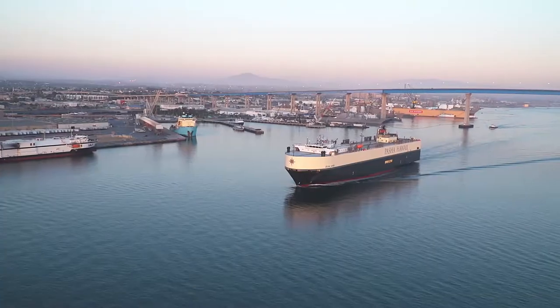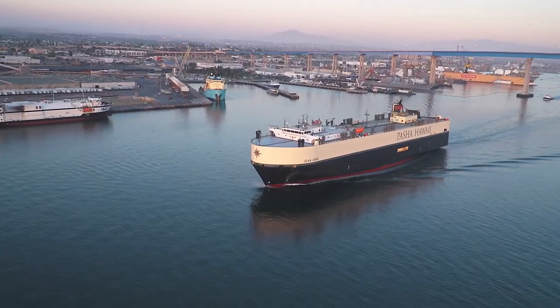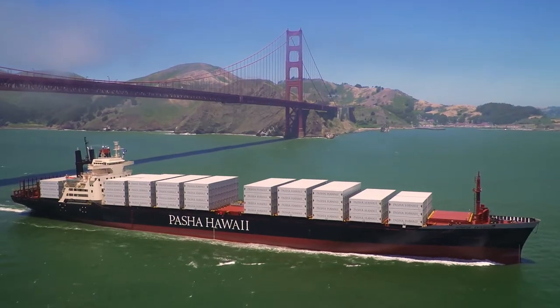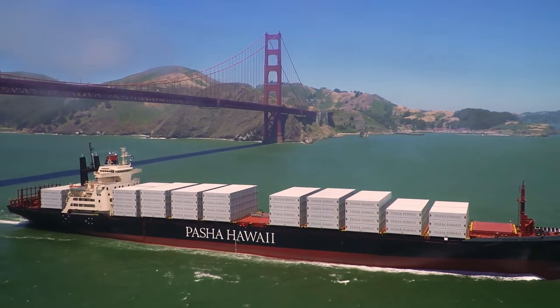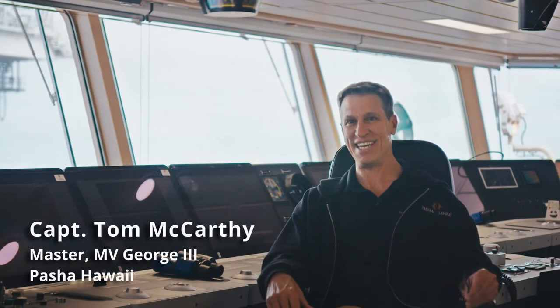Ultimately, our own ambition turned into reality when we built the Jean Ann, named after my mother, and we're looking at adding to our fleet in the future. Welcome, George III and Janet Maria, to the Pasha Hawaii fleet.